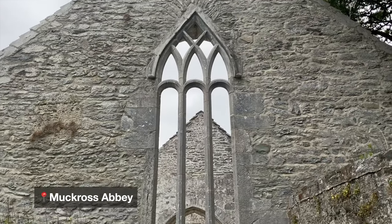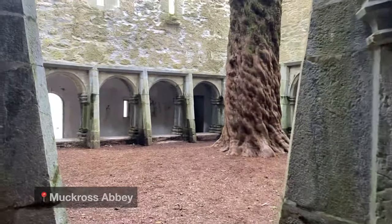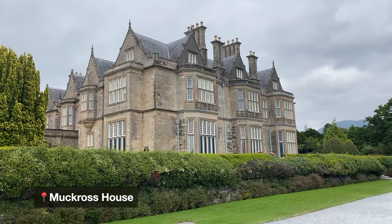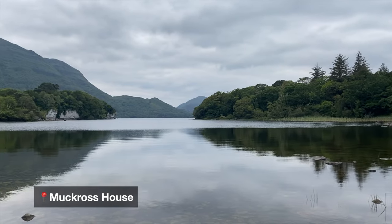Definitely spend about 20-30 minutes taking in the beautiful atmosphere before heading to Muckross Abbey. This is one of the most beautiful abbeys in all of Ireland — really nice to walk around, and it has a tree inside which is really cool. Also on the grounds of Muckross Abbey is Muckross House. I recommend just walking around, enjoying your time there, and checking out the scenic lake.